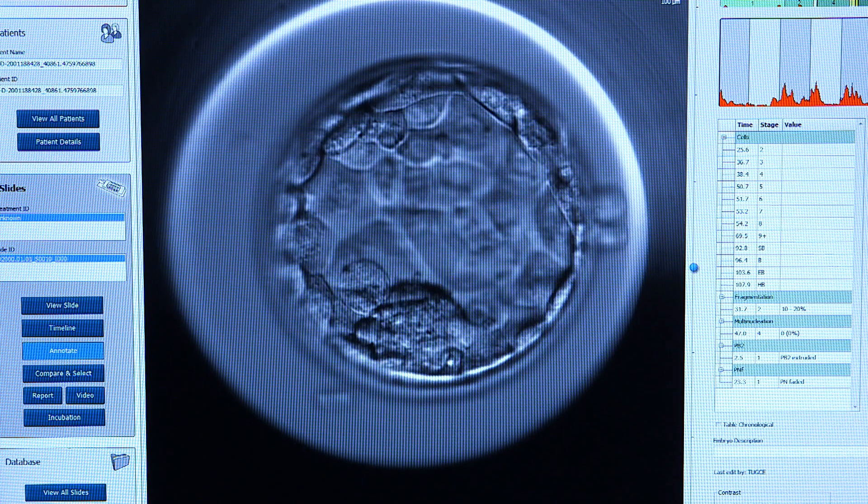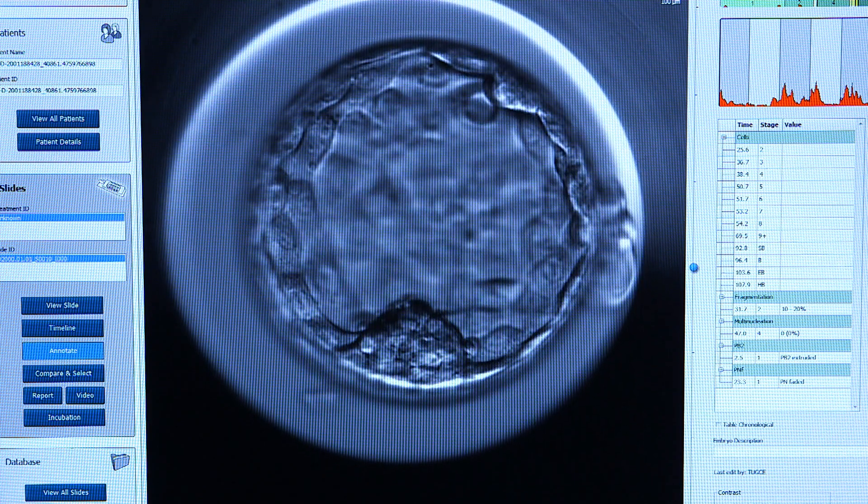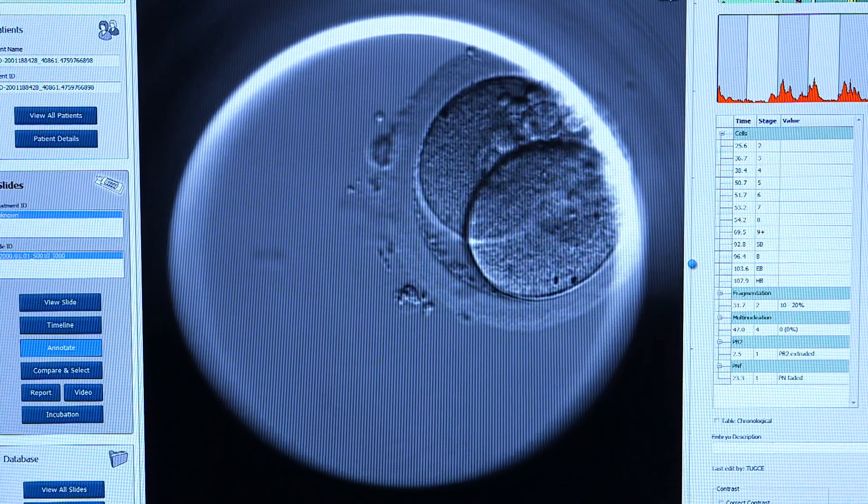If we look at them just once a day, we just get a shot of one point of development, but in a time-lapse incubator the embryo's development is monitored constantly, so we can get all of the information about the development of that embryo and we can play those videos back.